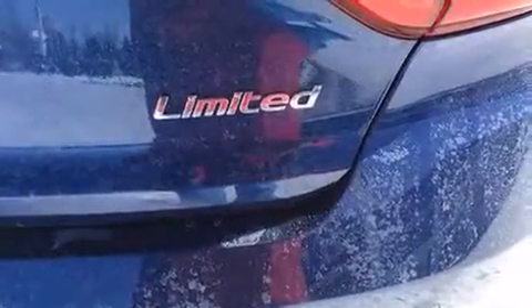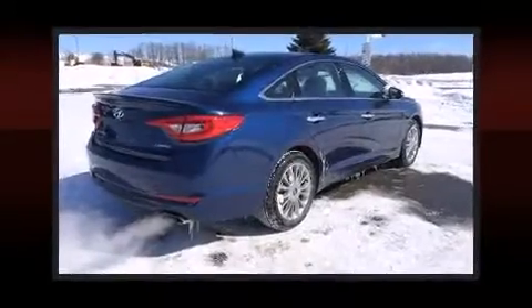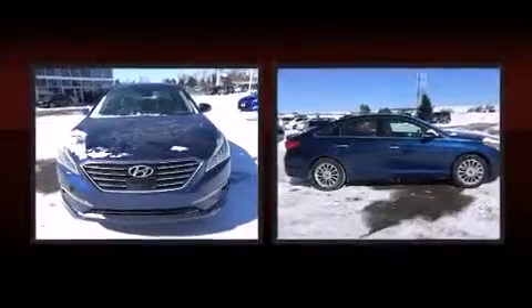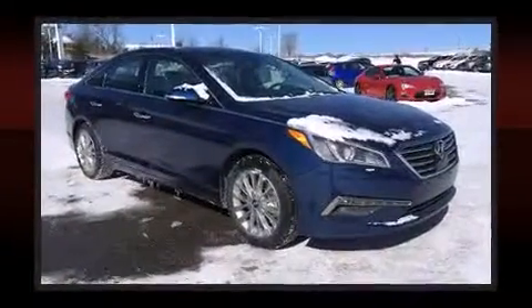It's equipped with tons of terrific amenities, but it won't break your budget, such as cruise control, variably intermittent wipers, heated seats, fully automatic headlights, turn signal indicator mirrors, and one-touch window functionality.